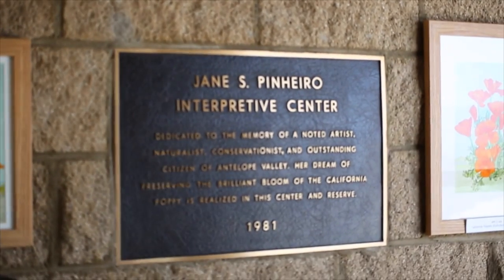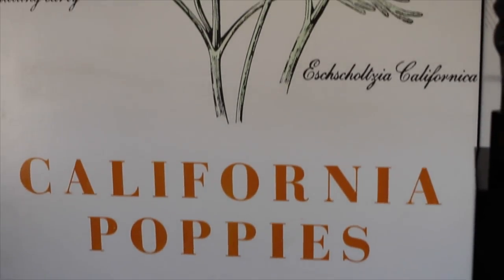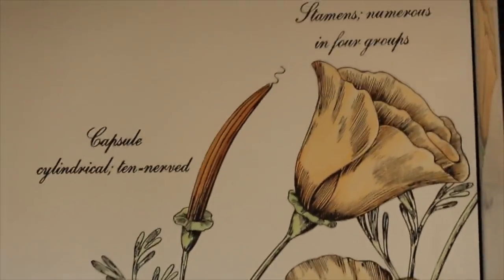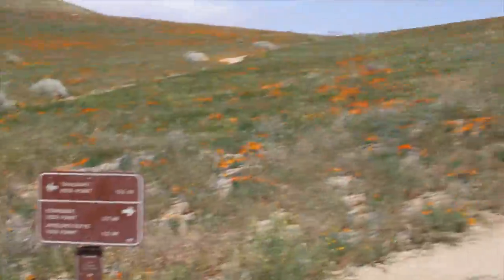The first stop when you enter the park would be the interpretive center, where you can see information about the flowers and talk to the helpful people that will direct you on where to see the best blooms in the park.